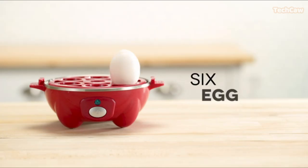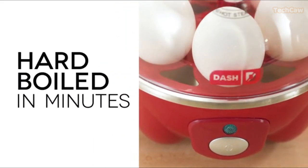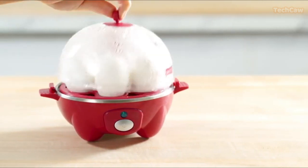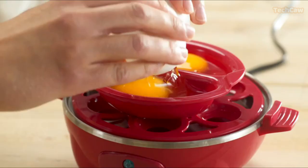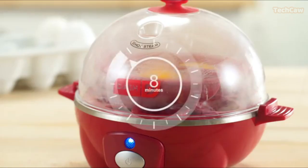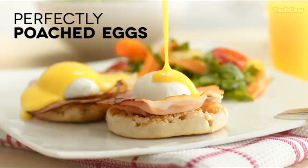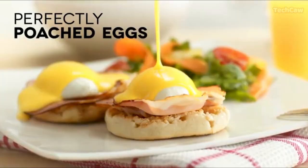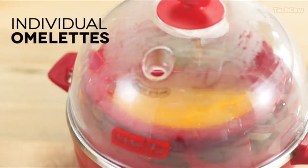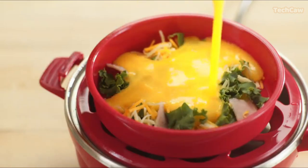Say goodbye to the hassle of boiling eggs with the Dash Rapid Egg Cooker. This reliable and original egg cooker can cook up to six eggs in soft, medium, or hard-boiled firmness within minutes. Not only can it cook eggs in different styles, such as poached eggs, scrambled eggs, and individual omelets, but it's also versatile for picky eaters, large families, and busy schedules. The Dash Rapid Egg Cooker is compact and lightweight, making it perfect for any kitchen.